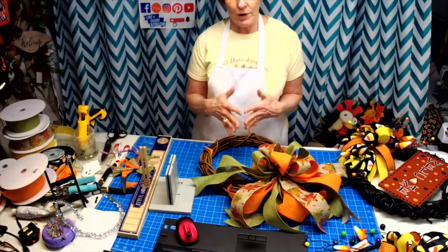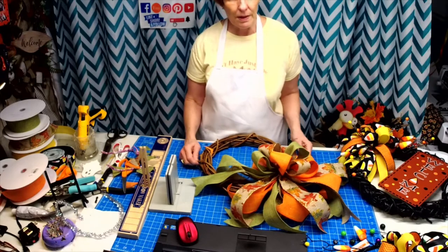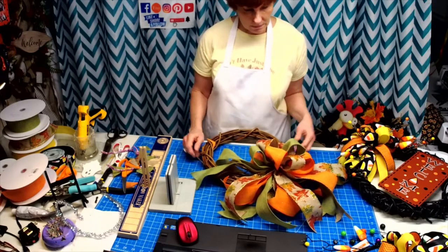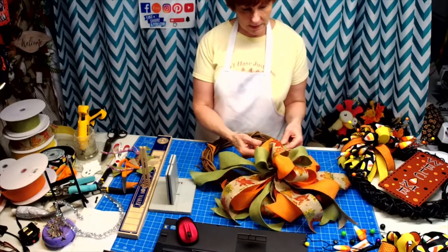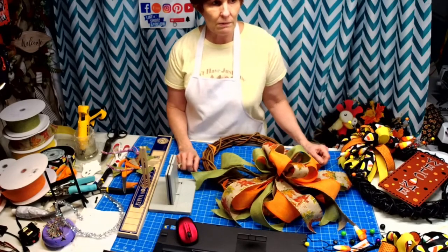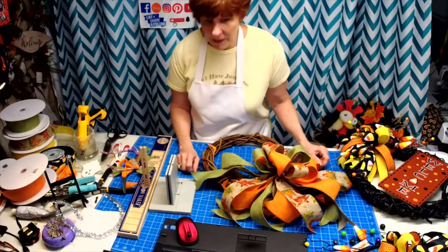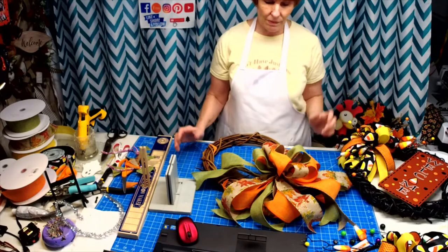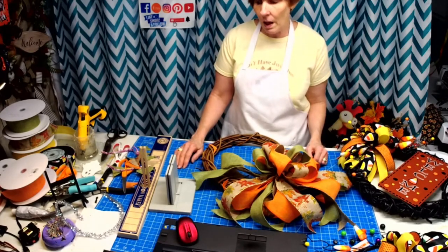I've been selling a lot on there. You can bet I'm going to be putting this bow out there and telling them I can revamp your wreath. I just knew this was the answer for a lot of people.